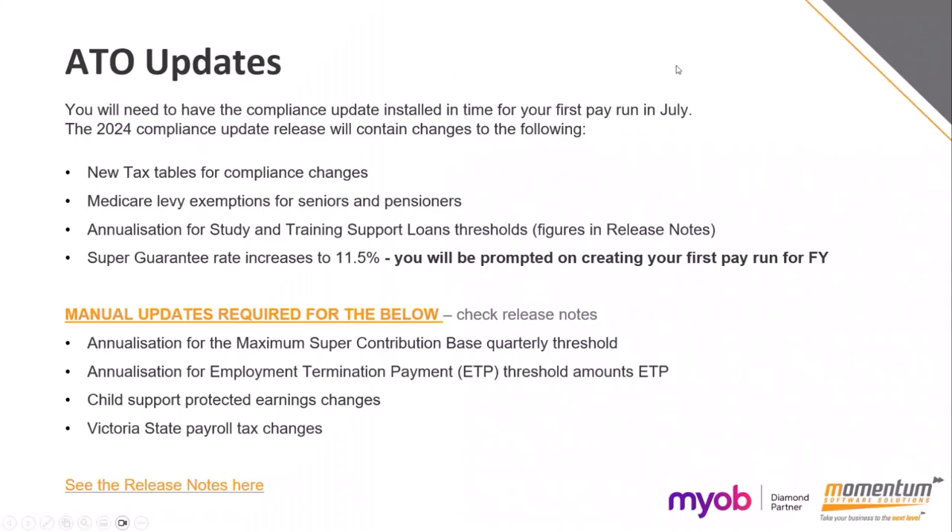The ATO updates have come out and you would have all received an email about the new release recently. If you haven't booked in for your upgrade yet and you want to, please let us know and we can get you booked in. We've got slots filling up very fast.